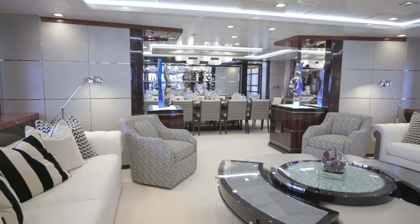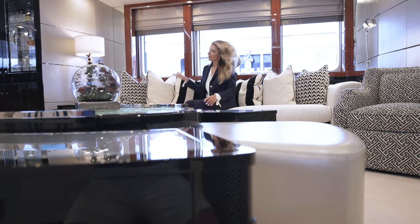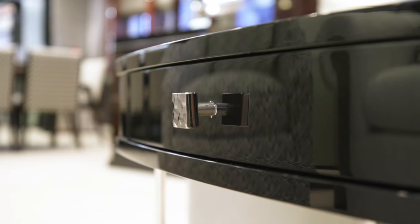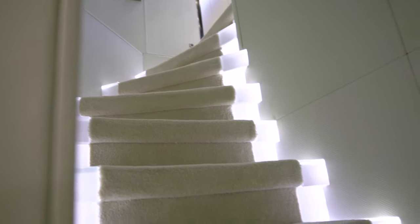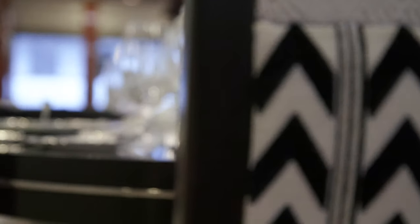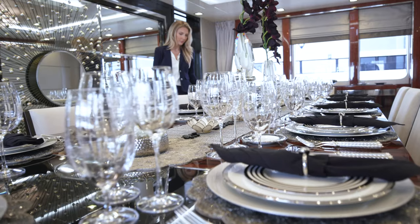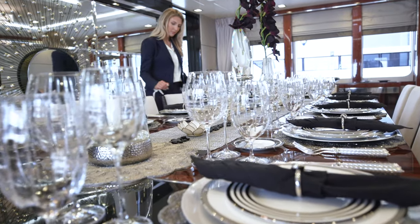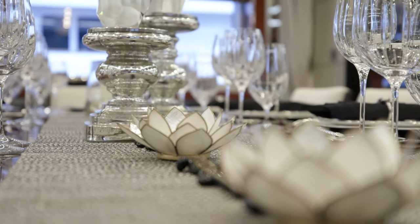Turquoise was launched by the Turkish builder Pratexan in 2011. In 2014, she received a multi-million dollar refit with interiors by renowned British design house H2 Yachts. H2 crafted a light and bright interior with a chic, neutral color palette detailed in rich wenge wood. The boat received another interior upgrade in 2019.